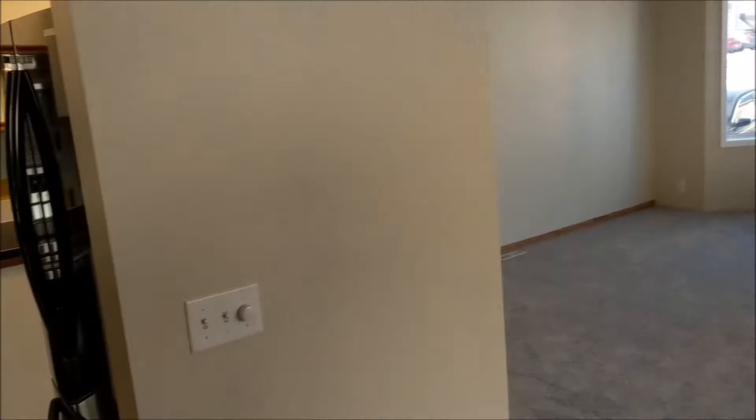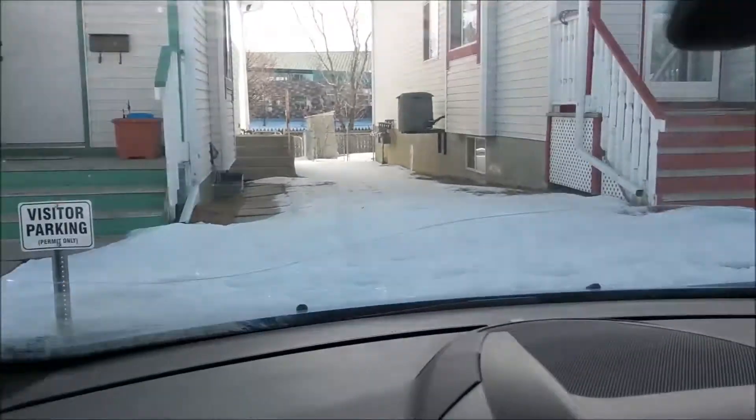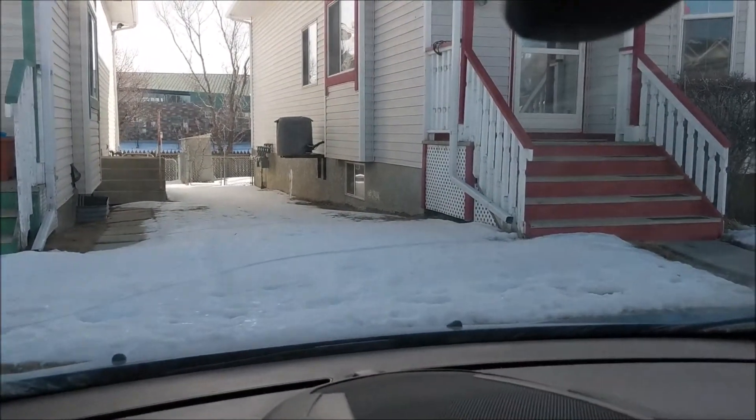Just before I end the video — I just noticed something at this beautiful townhouse. You get visitor parking right out front, but look at that on the side of the building: that is central air conditioning. Central air conditioning for two hundred and twenty thousand dollars — that's just unbelievable.